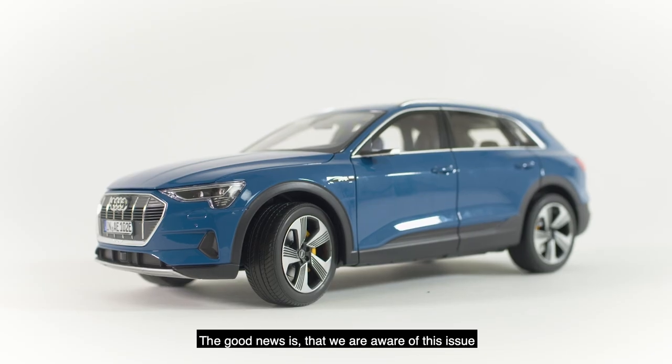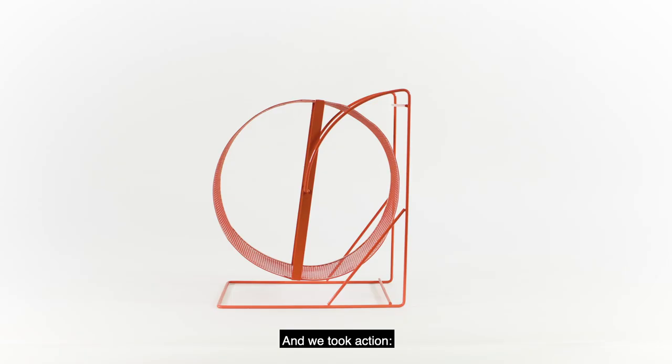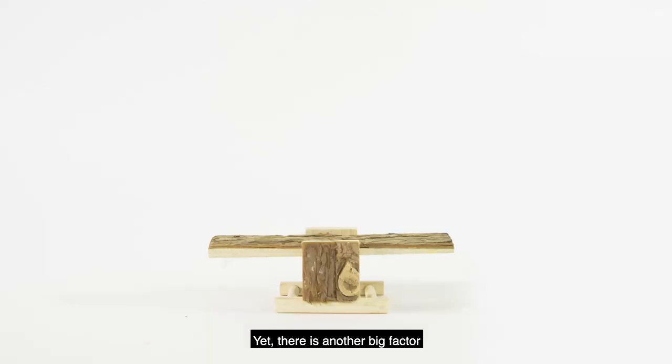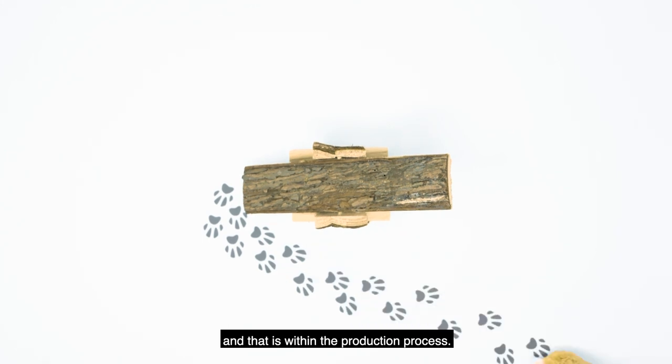The good news is that we are aware of this issue and we want to change things. And we took action. You've heard about increasing e-mobility to reduce CO2? Yet there is another big factor adding to the carbon footprint, and that is within the production process.